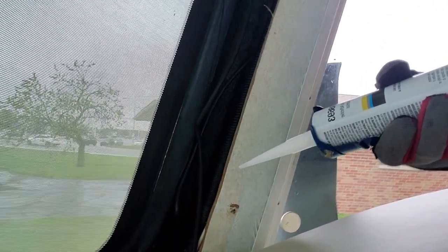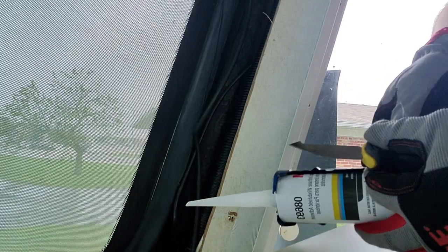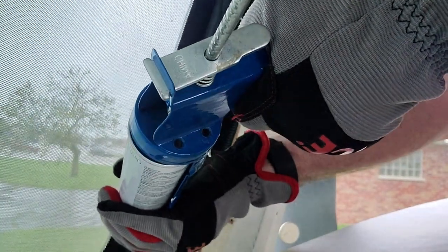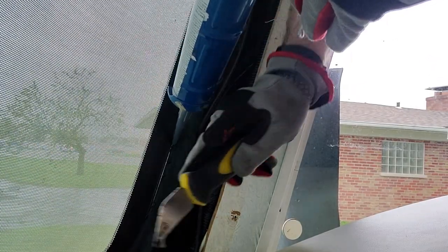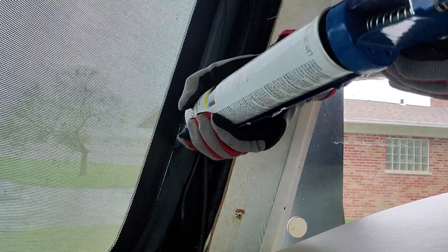I also have my headlamp so I can see what I'm doing in that dark corner. Now that I've got all the tools, we're going to get started. My goal is to get the tip of this tube up underneath the gasket and just work my way along. I've got a small tool that will get me up underneath where I need to be — just like that — and pull it back.